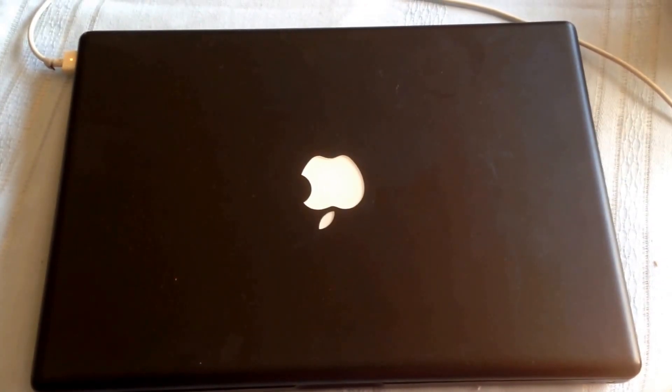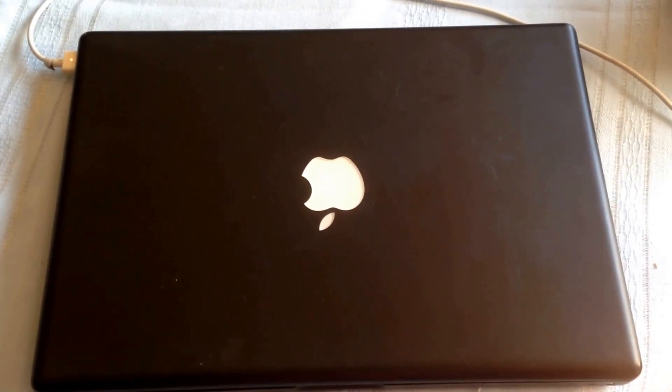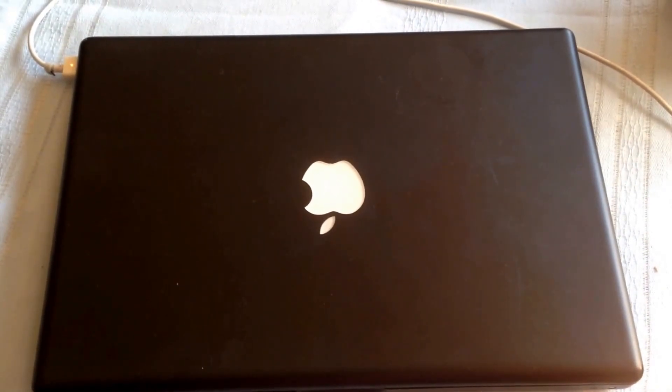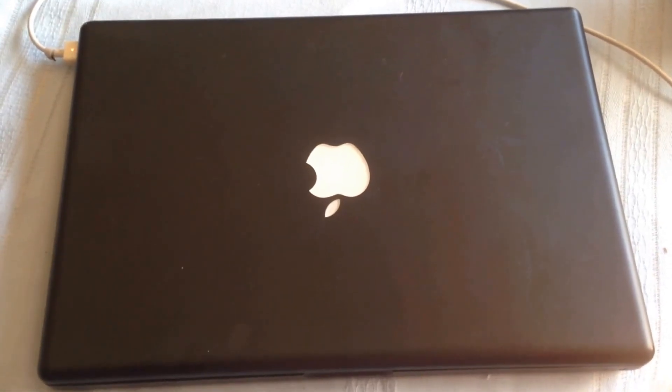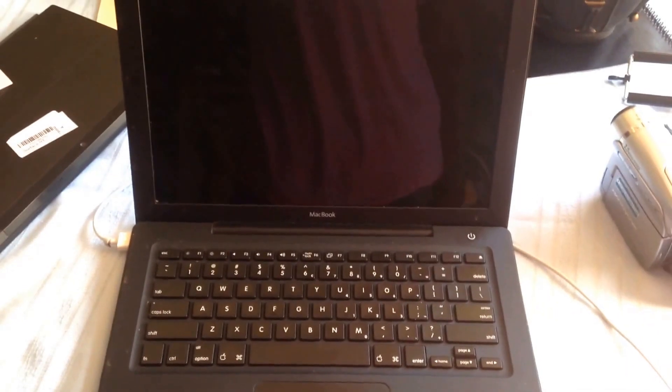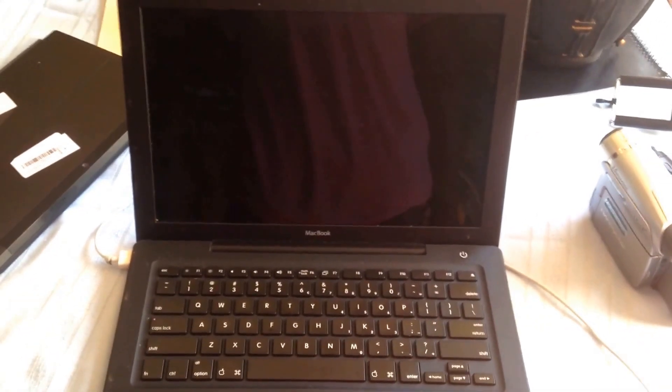In any case, what I decided to do was get a solid state hard drive for it. I couldn't boost the RAM above two gigabytes, so I kept it at that. I put in a solid state hard drive and I'm now running Linux Ubuntu on it, and it's fantastic.